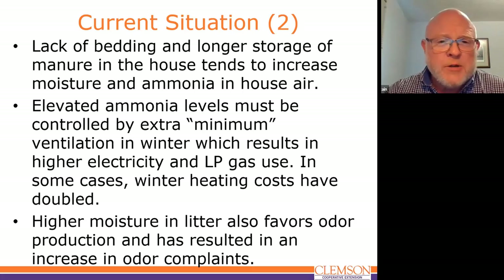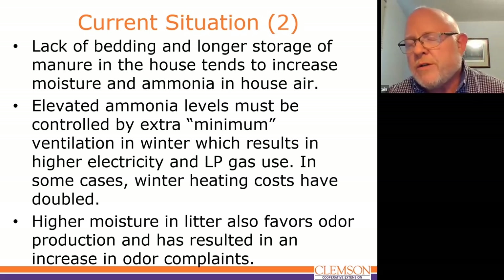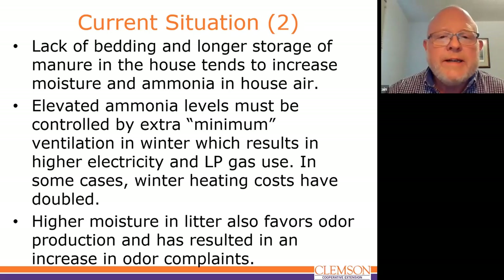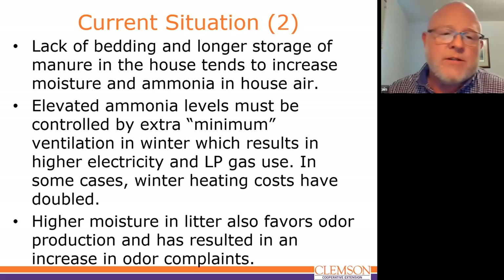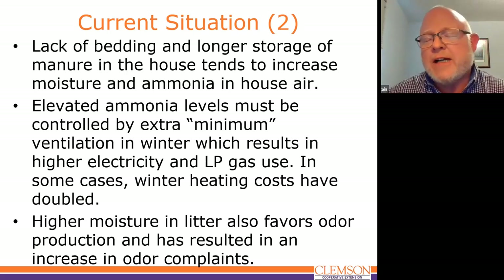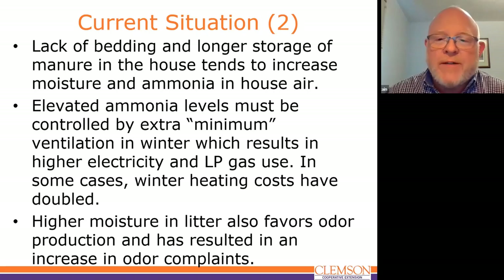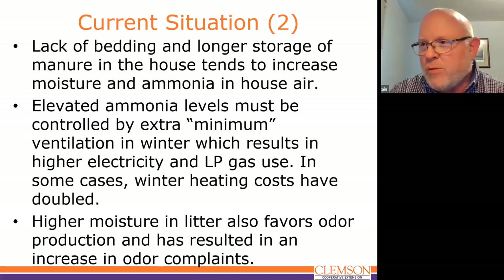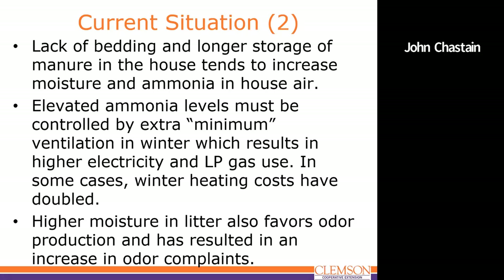One of the consequences of high ammonia — yes, that's bad for birds — is it creates a need for extra minimum ventilation in the wintertime for both ammonia and moisture control. The result is producers are paying more electricity and are also increasing their gas use. In some severe winters, even in South Carolina, winter heating costs have doubled because of high moisture and high ammonia in the house. This higher moisture also favors odor production, and we've seen an increase in odor complaints.